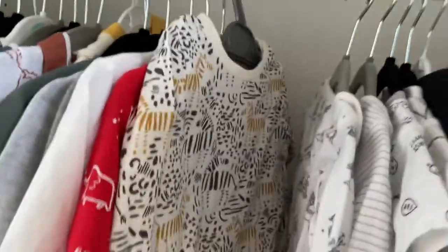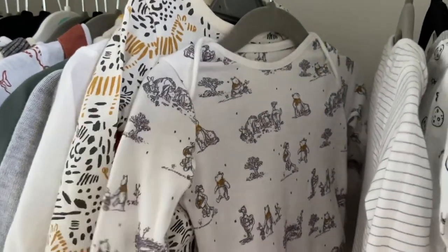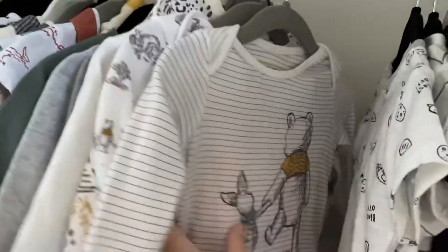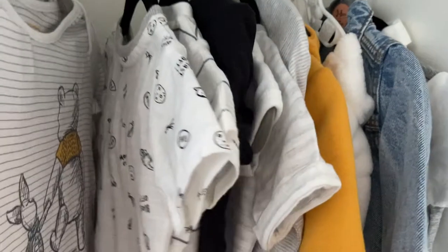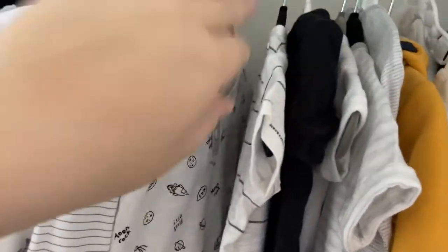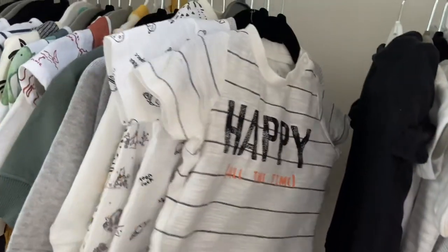Moving on, there's a zebra top gifted at my baby shower paired with blue joggers from Asda. We have a gorgeous long-sleeved Winnie the Pooh bodysuit from Tesco paired with red Asda joggers, and another Winnie the Pooh long-sleeve bodysuit from the same Tesco pack paired with bright yellow Asda joggers. At the back are some t-shirt sets — by the time he fits in them it might be too cold, so I'll need cardigans — both from Asda: a rocket t-shirt with grey joggers and one from Tesco gifted by a friend saying 'Happy All the Time.'